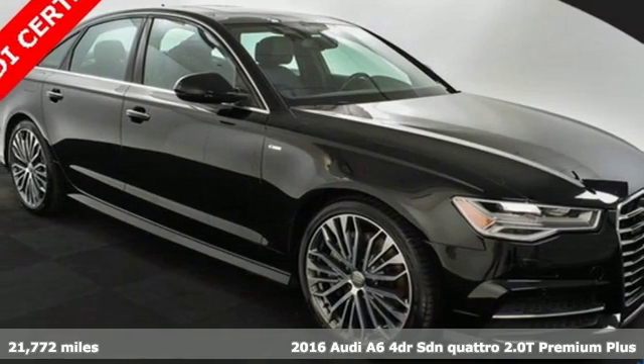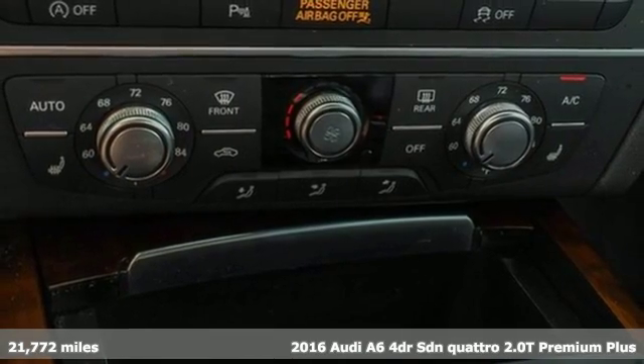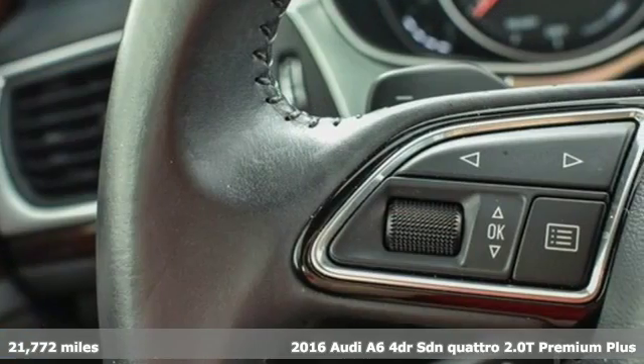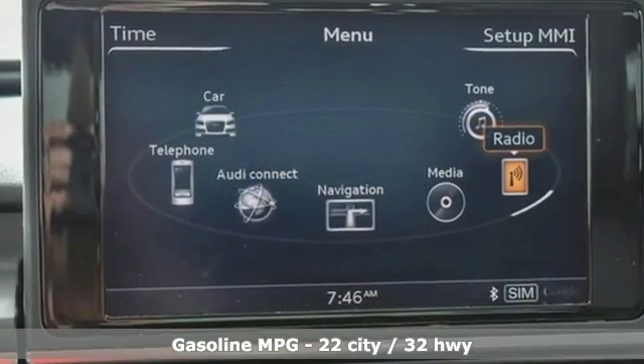It's a 2016 Audi A6. It's a lively performer from the inside out with dramatic power, well-thought-out technology, and a beautifully devised interior. It comes with the features you need and, better yet, want.